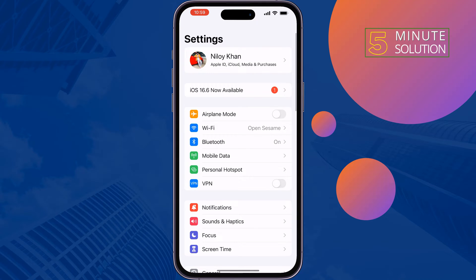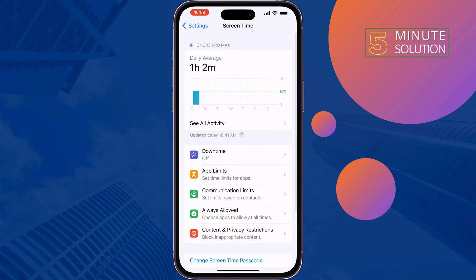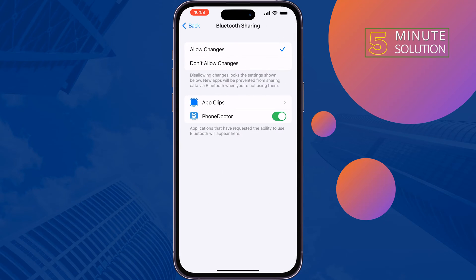The first solution is: go to your Settings, tap on Screen Time, tap on Content and Privacy Restrictions, tap on Bluetooth Sharing, and select Allow Changes.